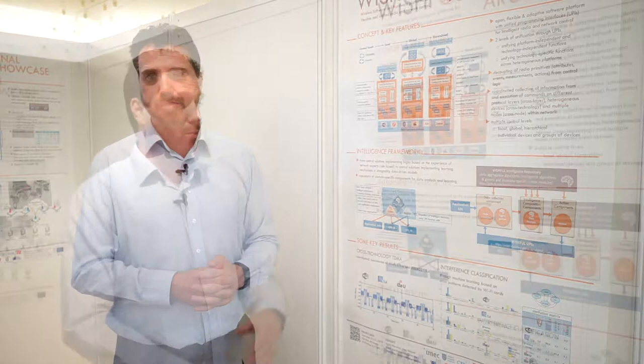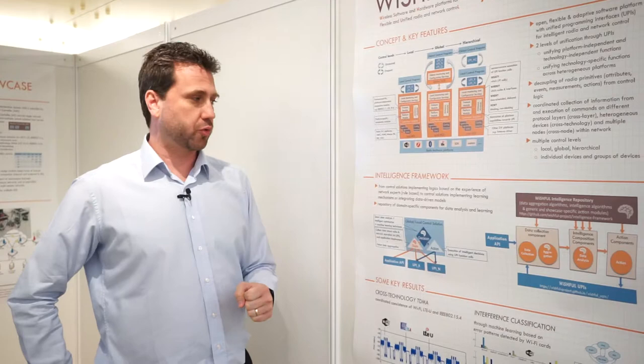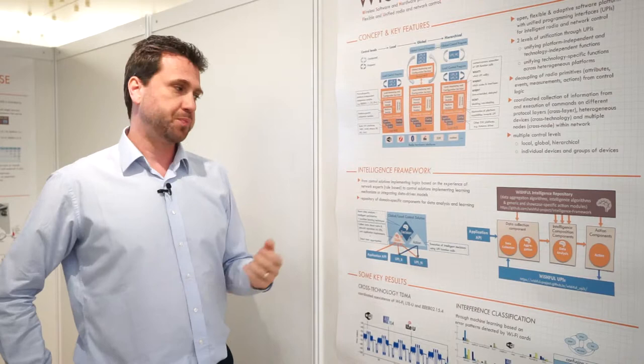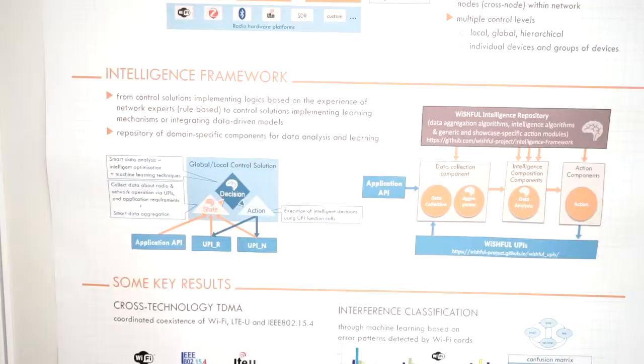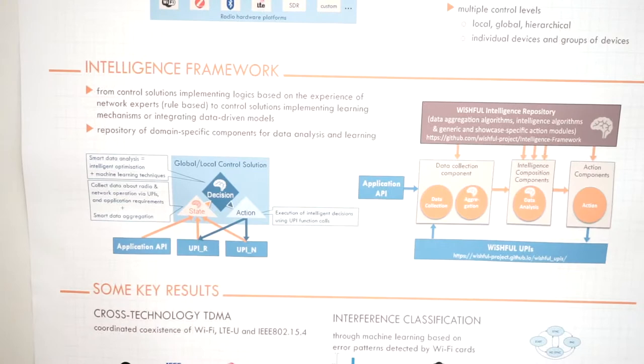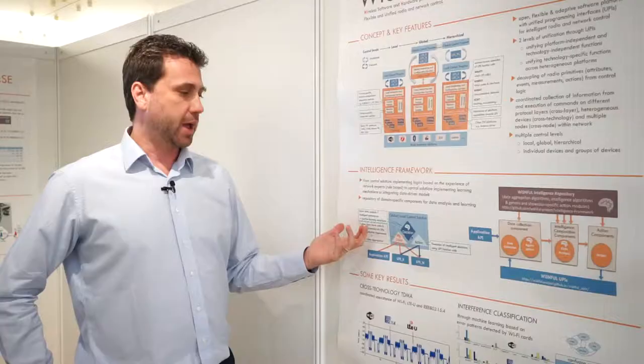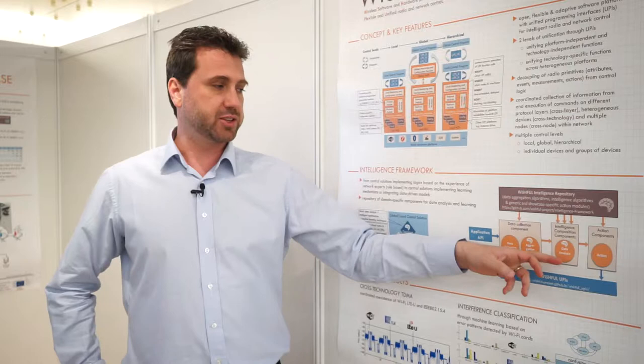After reviewing the software architecture of Wishful, the next question is: now that you have these enablers and can do advanced monitoring and control of the supported devices, what can you do with it? Our intelligence framework comes into play — using UPIs we extract information from all supported devices, capturing the actual state of the network, and feed that state to a data analysis AI engine to get a result.